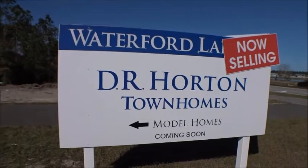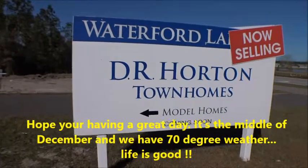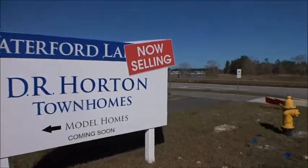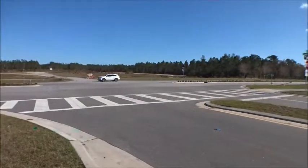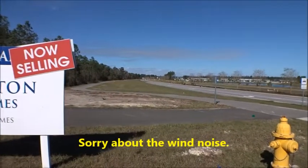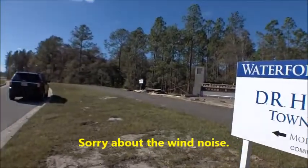Hey gang, welcome back to the Four Buyers Only Realty YouTube channel and Dwight's famous windshield tours. Today we're back out at Silverleaf and we're in a new DR Horton townhome community called Waterford Lakes. It's right here on St. Johns Parkway, close to the 210 entrance — that way to the 210 and the Silverleaf entrance to the north up here. We're gonna take a little ride in here and give you guys a little lowdown.